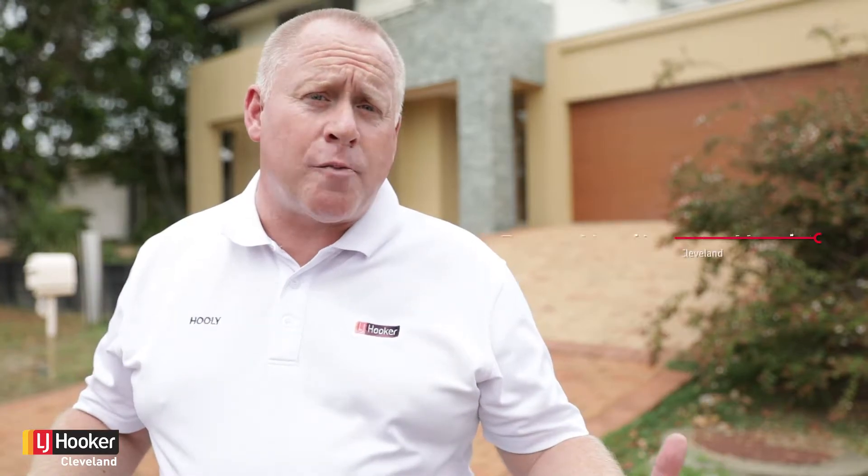An X-display home — a fabulous design, a fabulous floor plan, and a fabulous price, and you can walk to cinemas and restaurants. Come and have a look through 16 Creekwood Street in Victoria Point.